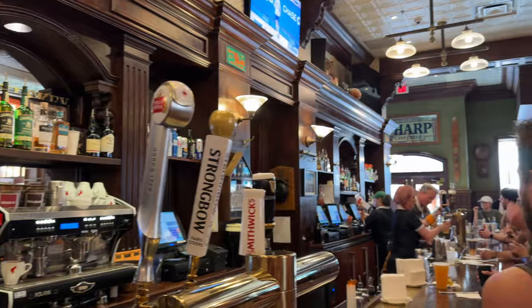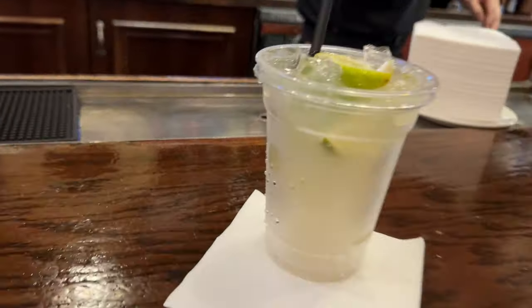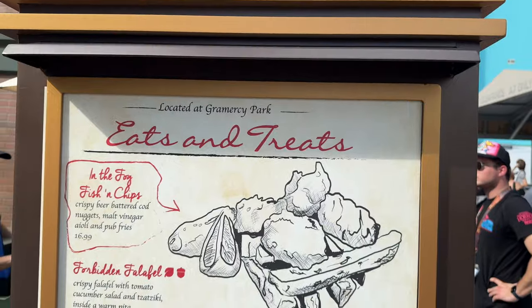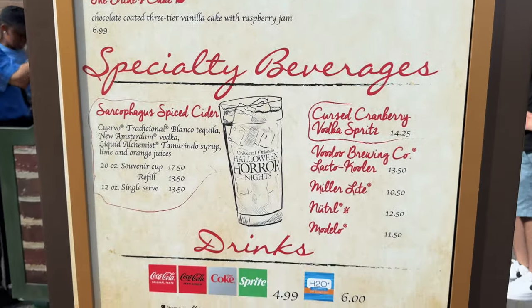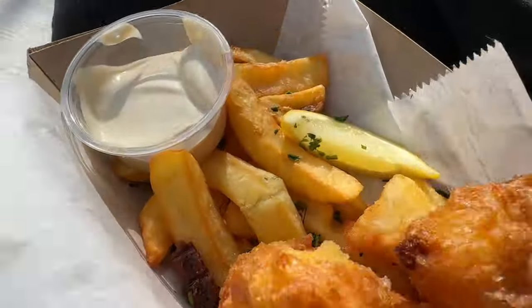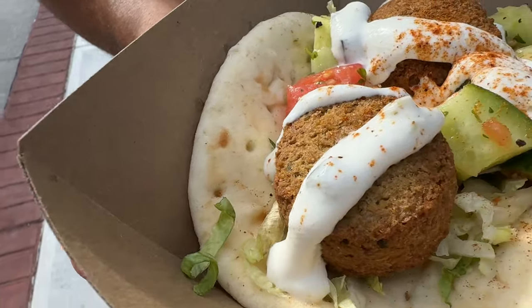We're ready! First up is the Twilight Tavern, which is in the New York Scare Zone. We're grabbing some quick bites early in the night.